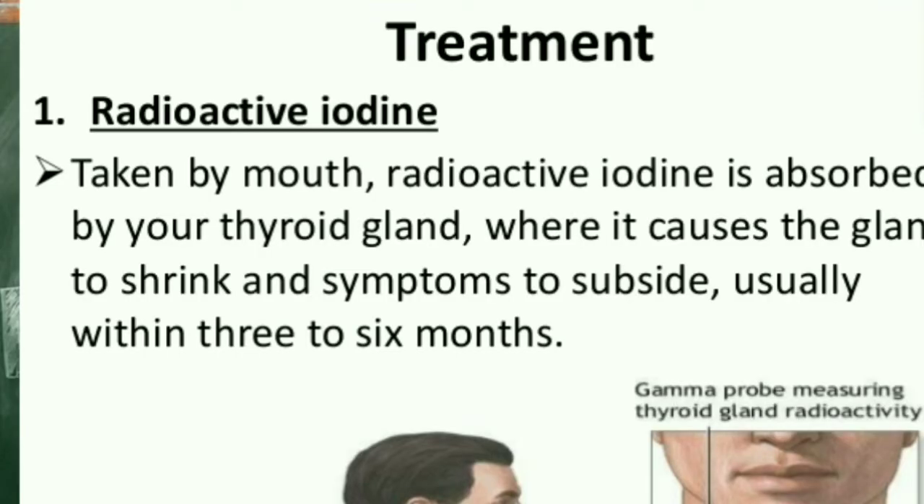Treatment of hyperthyroidism includes radioactive iodine, usually taken by mouth. Radioactive iodine is absorbed by your thyroid gland, where it causes the gland to shrink and symptoms to subside, usually within 3 to 6 months.